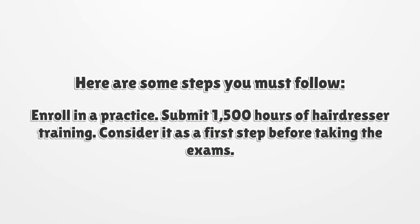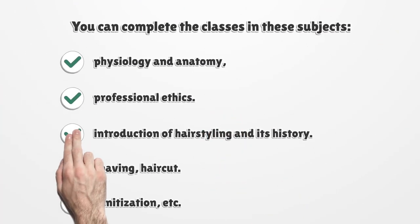Step 1: Enroll in a practice. Submit 1,500 hours of hairdresser training. Consider this a first step before taking the exams. You can complete classes in the following subjects.